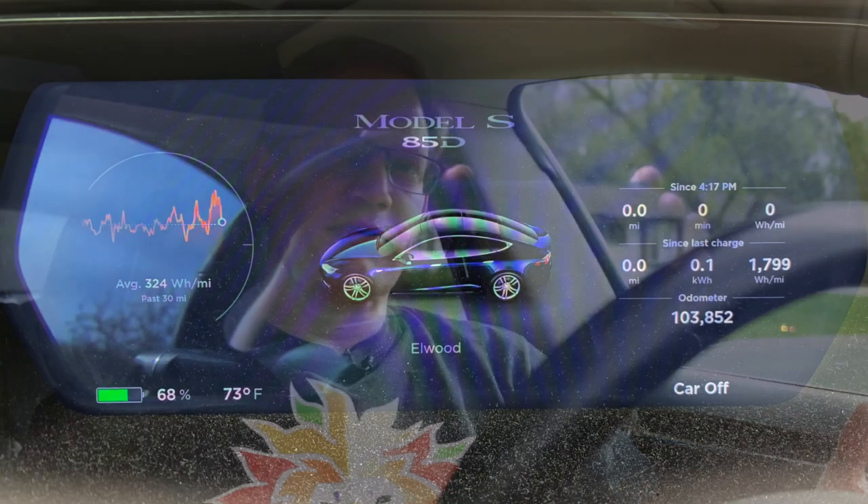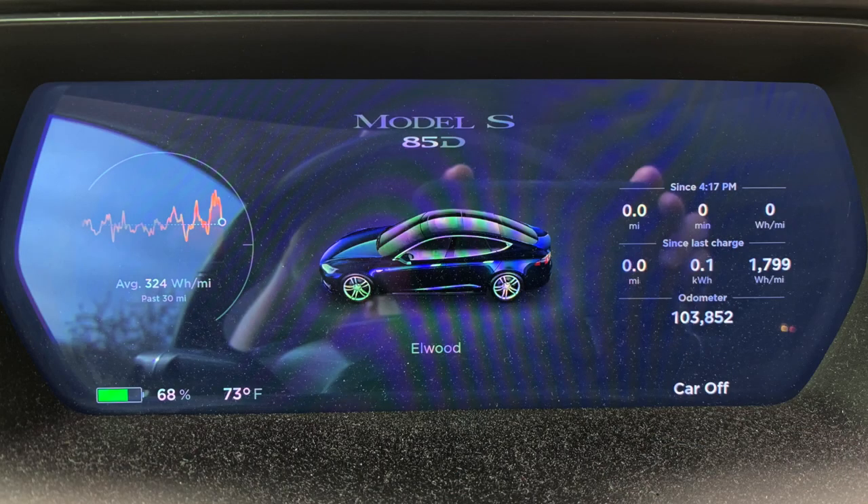Well, that was quite an adventure. Let's take a look at the consumption numbers. We went about 50 feet at an average of 1,799 watt-hours per mile. Not very efficient, but we did have the doors open as we were getting the camera shots set up. This road trip — or really a driveway trip — is just an excuse to have a little fun.